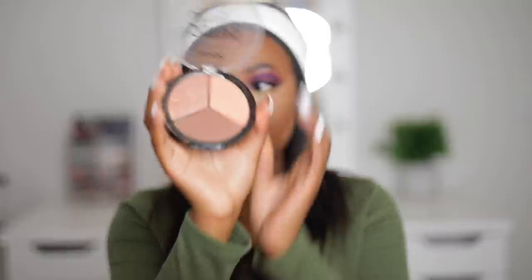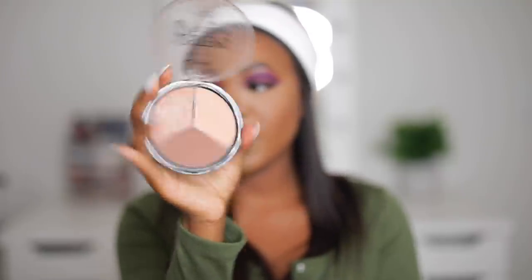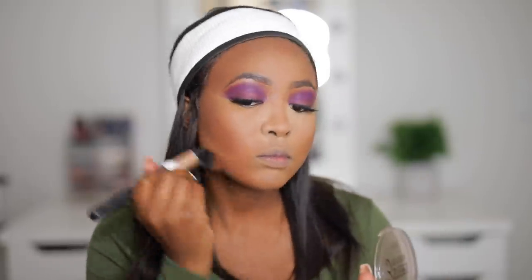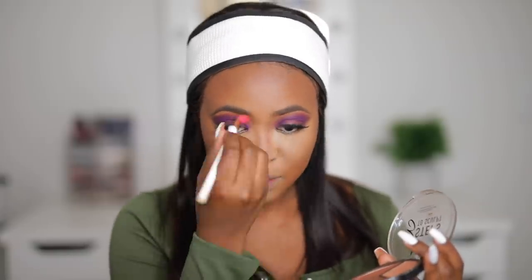I'm going to set my contour with the NYX 3-Step Sculpt palette in the shade Deep. Then I'm going to go back in with that Zulu palette and take that purple shade.